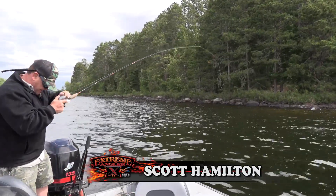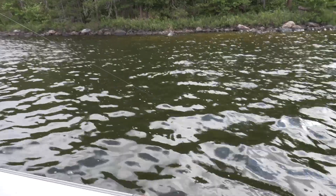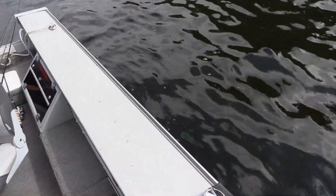Nice fish! You got a plastic or a crankbait? A crawfish crankbait — just changed it up a little. Right off the lip, as soon as it hit down it just stopped dead.